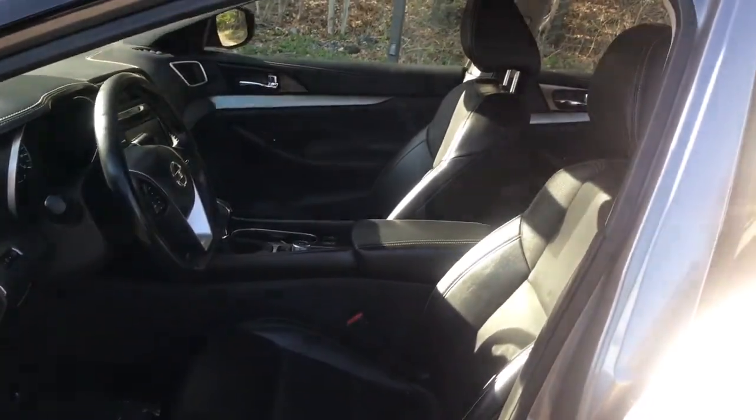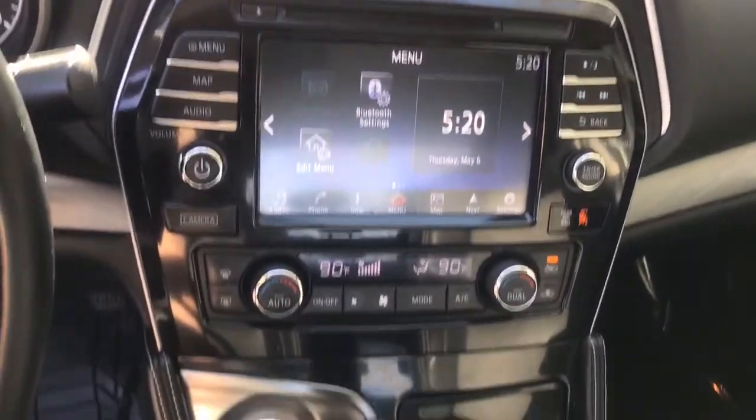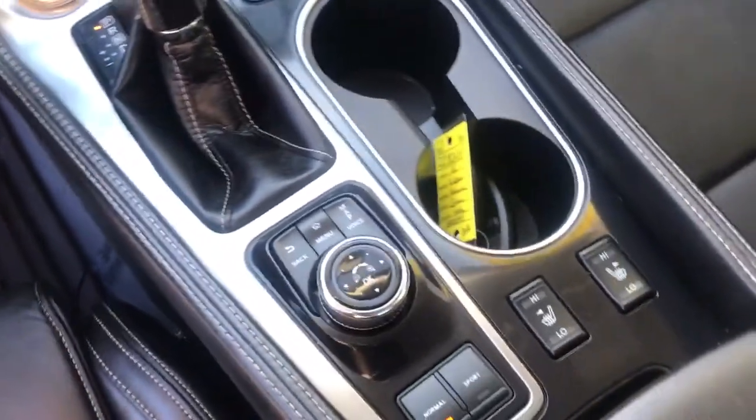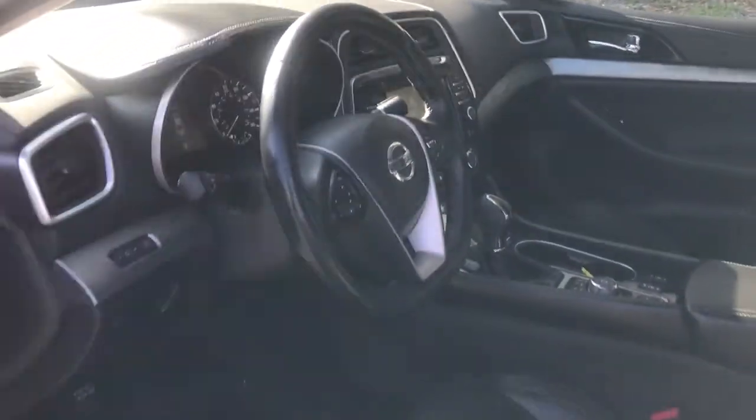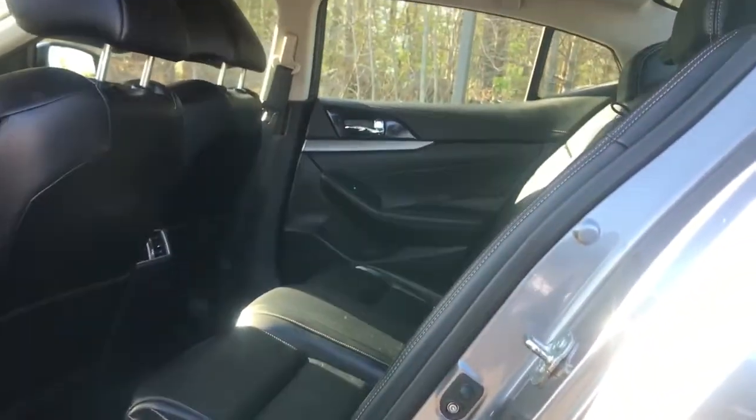These are just some of the great options this vehicle comes with: heated driver seat, keyless entry, V6 cylinder engine, satellite radio, fog lamps, remote engine start, power passenger seat, backup camera, heated mirrors, iPod and MP3 input.